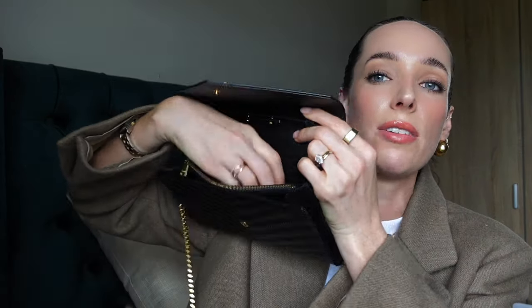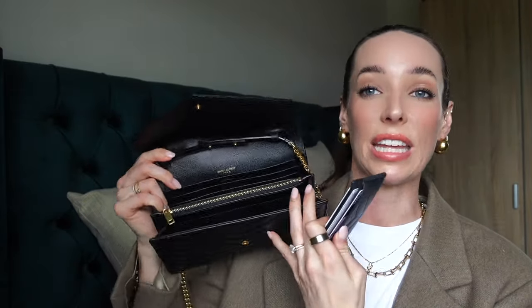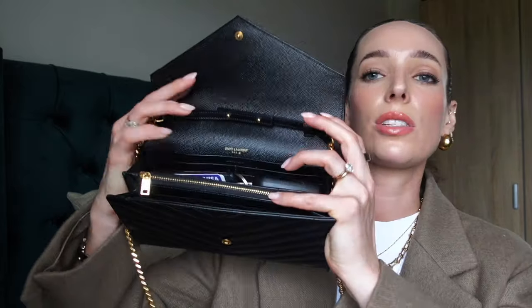Now let's get into what fits in this bag. We need to be a little bit picky, but starting with the essentials: my keys in the Louis Vuitton key pouch, my car keys on a separate ring, and the Samsung S23 Ultra — which is a standard long phone size — I've popped into the zipped compartment. I'm also going to grab my YSL card holder, though as mentioned your cards fit in the built-in slots so you don't really need to bring a separate card holder.